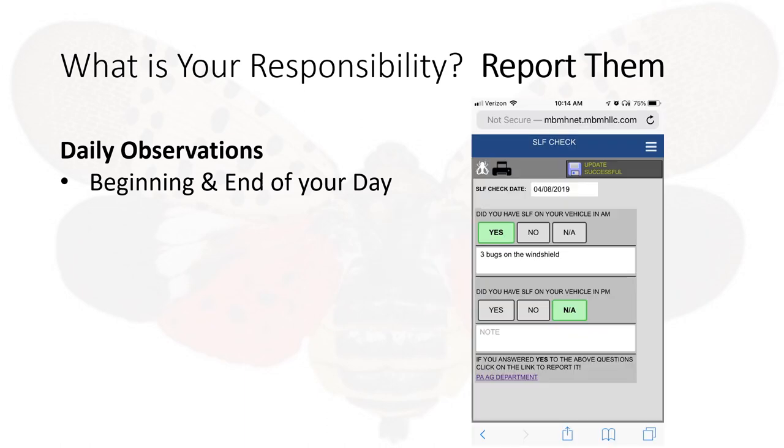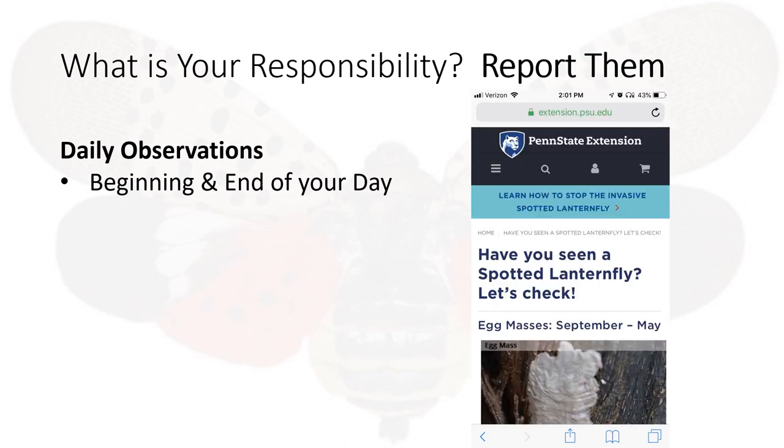Now let's say we found three spotted lanternflies on our windshield before we started out our day. First you squish them. Then document and report to the Pennsylvania Department of Agriculture. Click yes that you found some. Make a note of it. And at the very bottom there is a link to the Pennsylvania Department of Agriculture. That link will take you to the Penn State Extension for reporting spotted lanternflies.